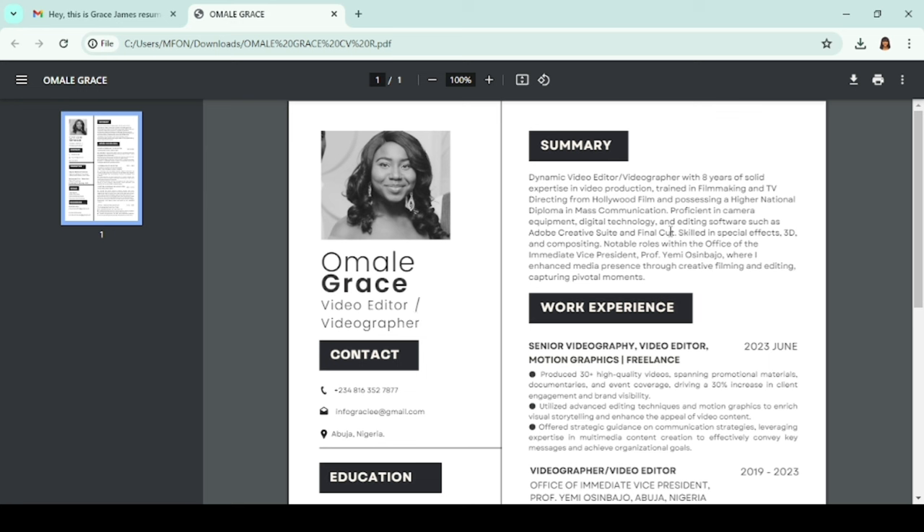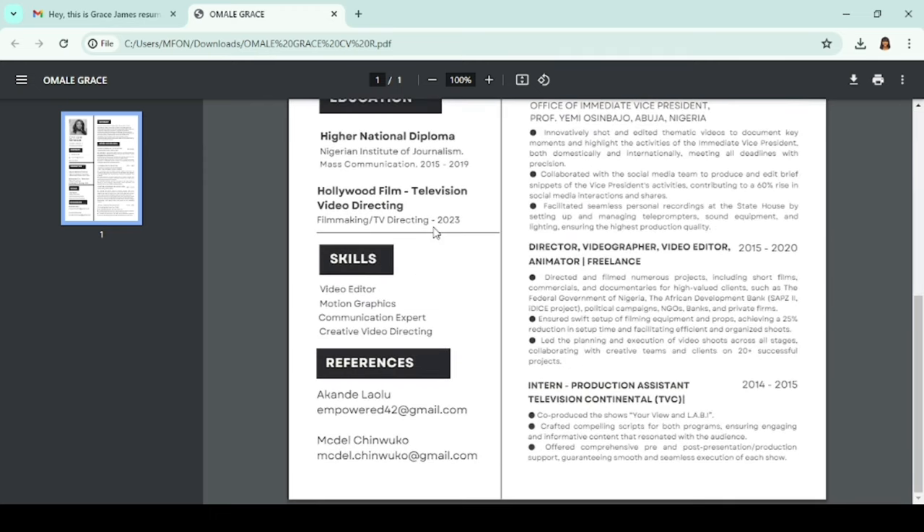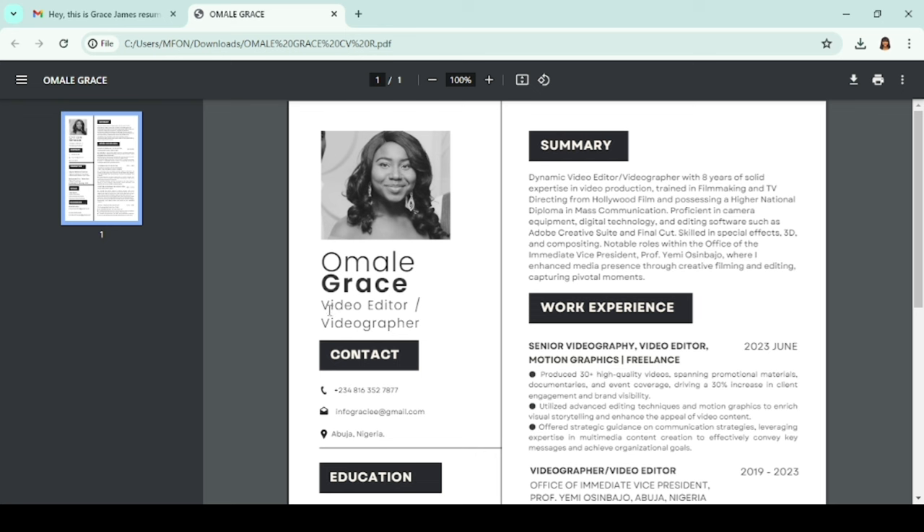Grace, my first impression on your CV would have been a 90 if not for your photo. Except it's a specific requirement from the job you're applying for, you should not include your photo on your resume. I love that this is a one-page resume. Your header is great — you have your job title, contact details, email, phone number, and location. 'Dynamic video editor/videographer with eight years of solid expertise in video production. Trained in filmmaking and TV directing from Hollywood Film.' I would put a full stop there and take off the part about possessing a higher national diploma in mass communication.